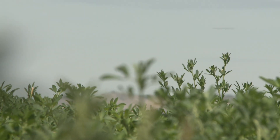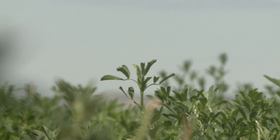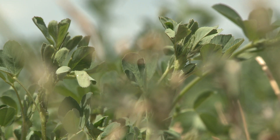Most of the additions are alfalfa budgets because we have put a number of Roundup Ready alfalfa budgets in there. We generally don't just put new budgets in because we want more budgets — there's usually a reason for it. The Roundup Ready technology in alfalfa is new this year, so we've got a number of budgets — establishment budgets and also some production budgets.